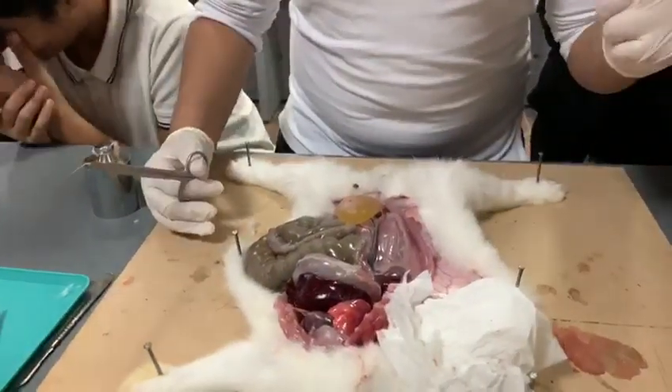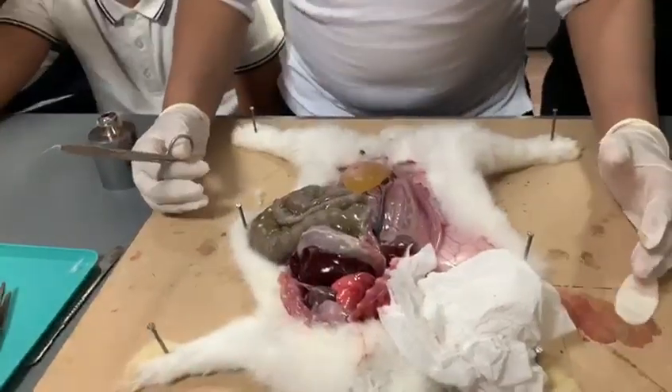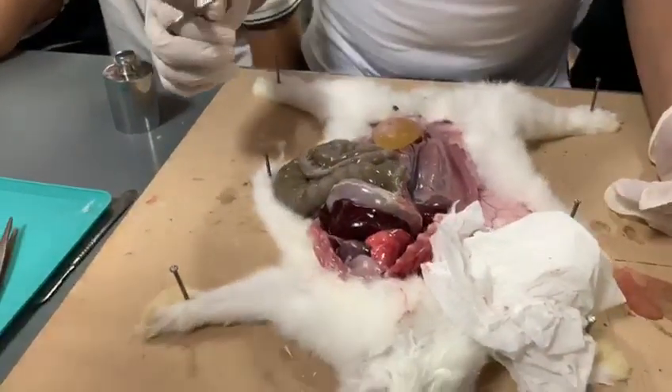Assalamu alaikum warahmatullahi wabarakatuh. Today this is a grade 9 AM 2 rabbit dissection. I will describe all the organs of Manrat Riyadh International School.